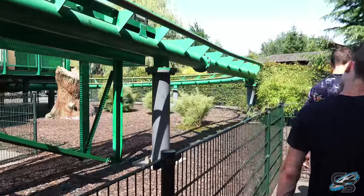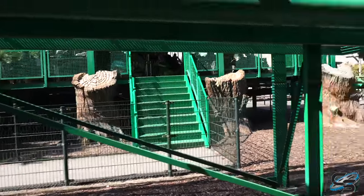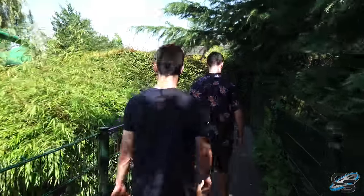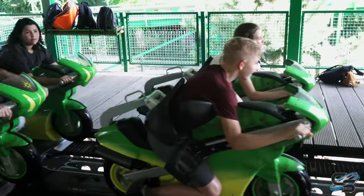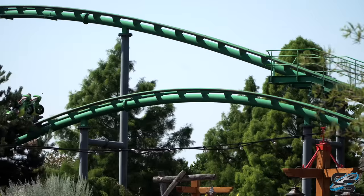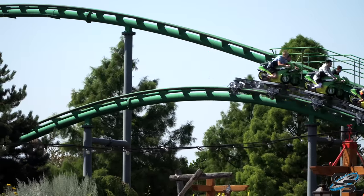The first roller coaster is going to be Booster Bike, which looks to be operating on one train, but that's okay because no one's here — they're not crazy enough to be here in 105-degree weather. It's a short ride but it's cool. This is one of the earlier versions of it, and when you think about rides like Tron and what they're doing over at Disney, this was almost like the prototype for that concept.